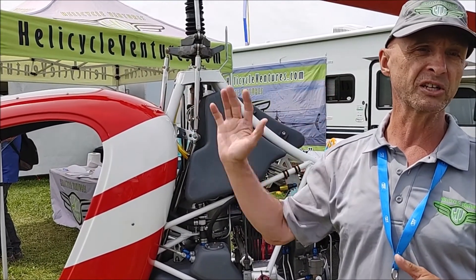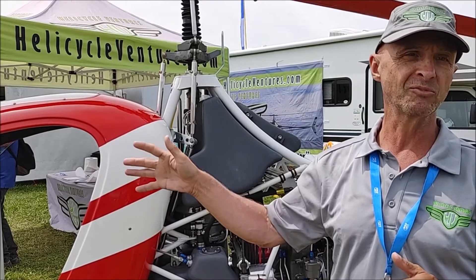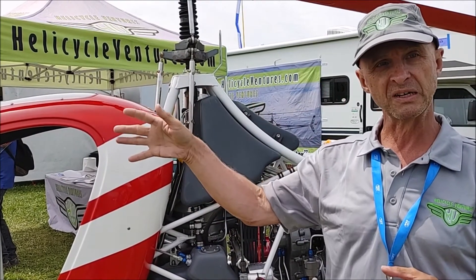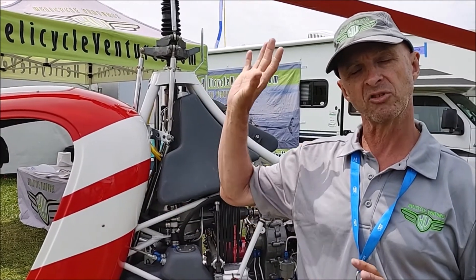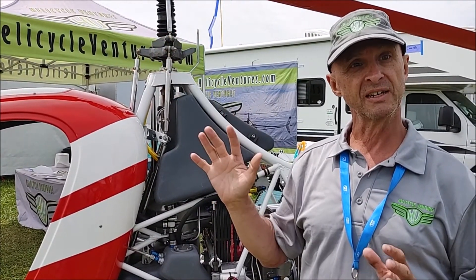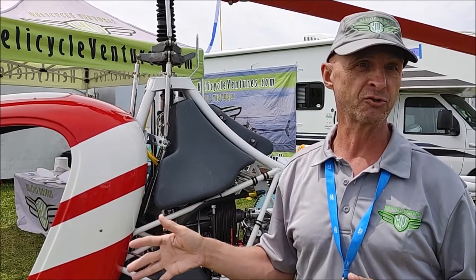When you've finished building your kit, our check pilot comes out, goes through the ship, makes sure it's rigged correctly, does the setup on the engine, track and balance on the rotors. And then he's going to actually fly it for the first two hours.